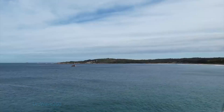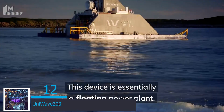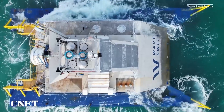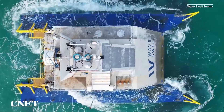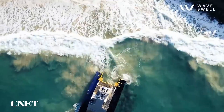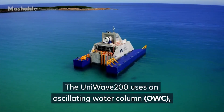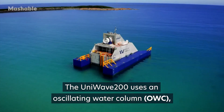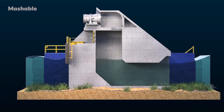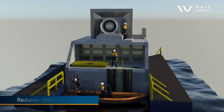At number 12 we have the UniWave 200. This device is essentially a floating power plant developed by Australian company Wave Swell Energy. The UniWave 200 transforms wave energy into zero-emissions electricity. The floatable construction can be towed into any coastal location and connect to that area's local power supply. The UniWave utilizes an oscillating water column which acts as a sort of man-made blowhole. As waves pass over it, the water column rises and falls pushing air towards the turbine at the top, which in turn generates electric energy.